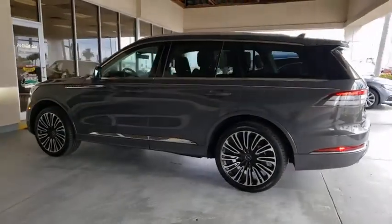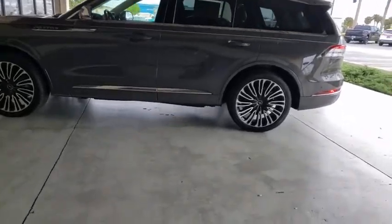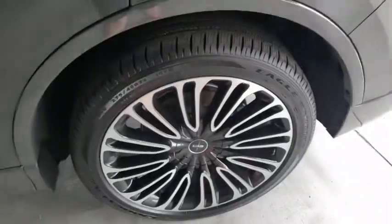Properly equipped, the Aviator can tow up to 7,300 pounds, significantly more than most imported SUVs in its size class. Here are some of this vehicle's great options.